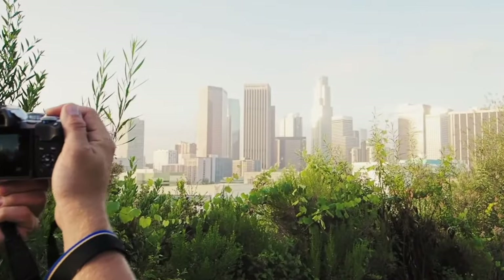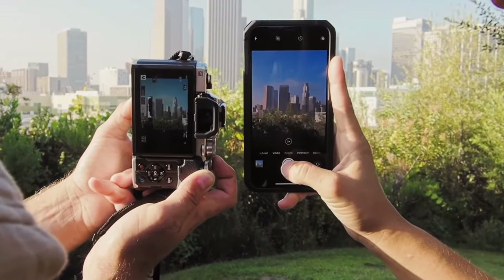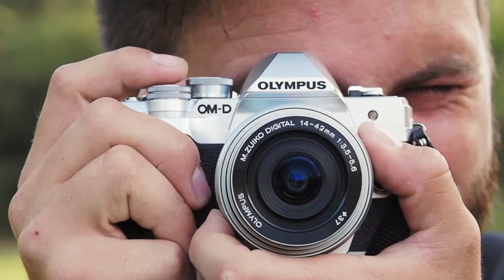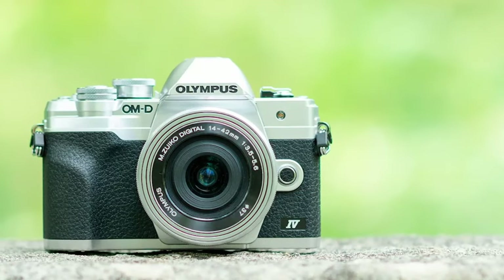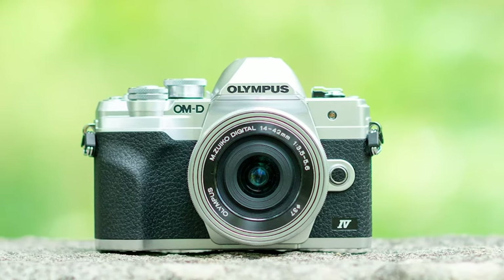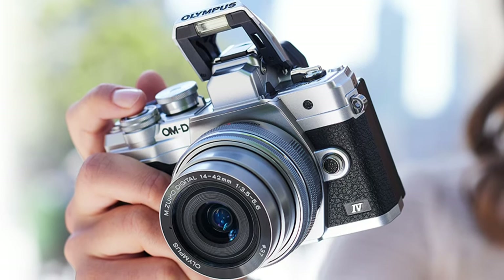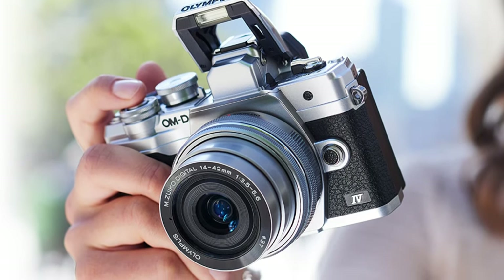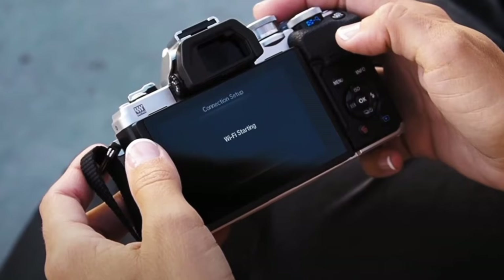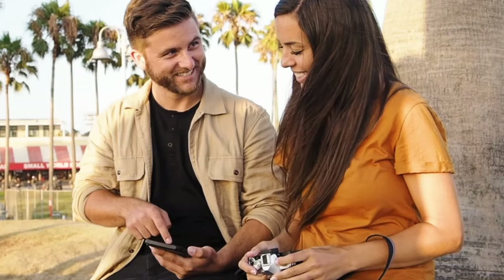The camera's 4K video capability is a significant plus for videographers, providing high-resolution footage. Its fast autofocus system is crucial for seizing fleeting moments, a common challenge in street photography. The flip-down monitor and dedicated selfie mode add versatility, appealing to those who prefer creative angles and compositions. What sets the E-M10 Mark IV apart is its always-on Bluetooth connectivity and companion smartphone app, making it convenient for photographers to share their street captures instantly. The built-in Wi-Fi simplifies the process of transferring images, a boon for social media enthusiasts and bloggers.